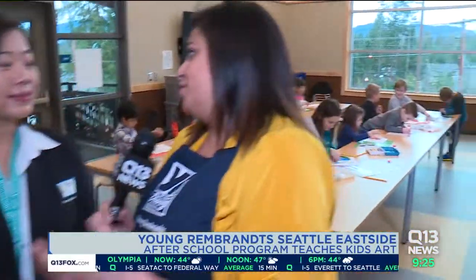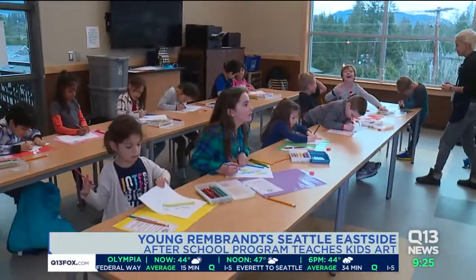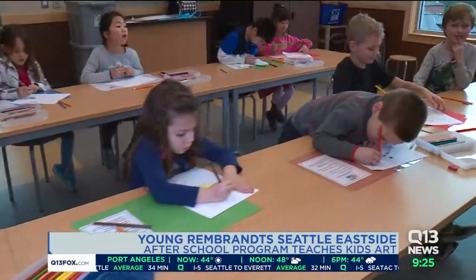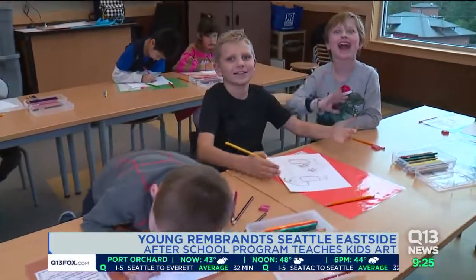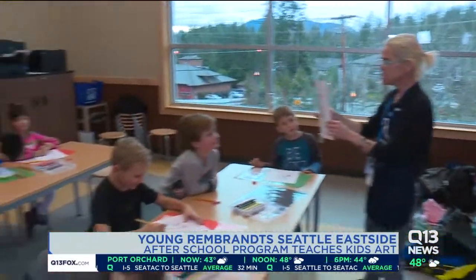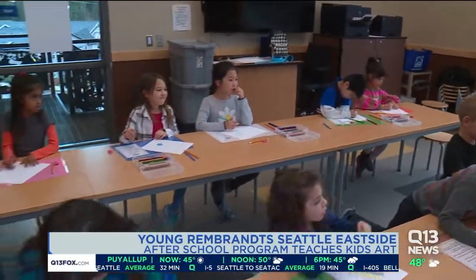We live in a place of the country where everything is so technology-focused, and it's great that kids are coding, kids are doing this, but there's something special about these kids actually being able to do art. Now, there are 12-week sessions. If I want to see if my kids' schools offer Young Rembrandts, where do I go?